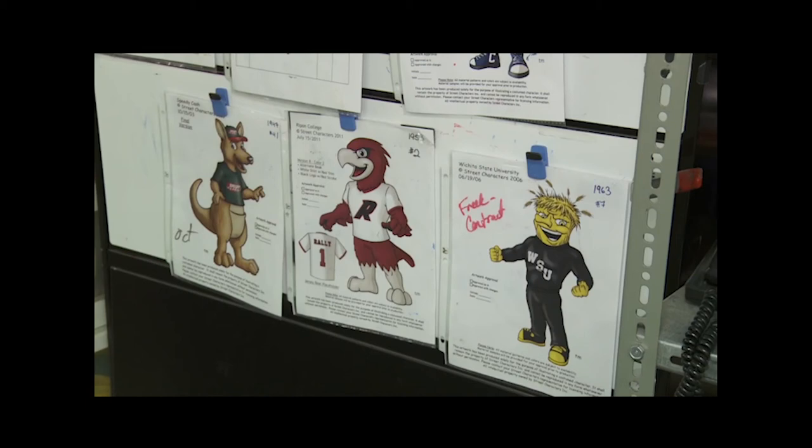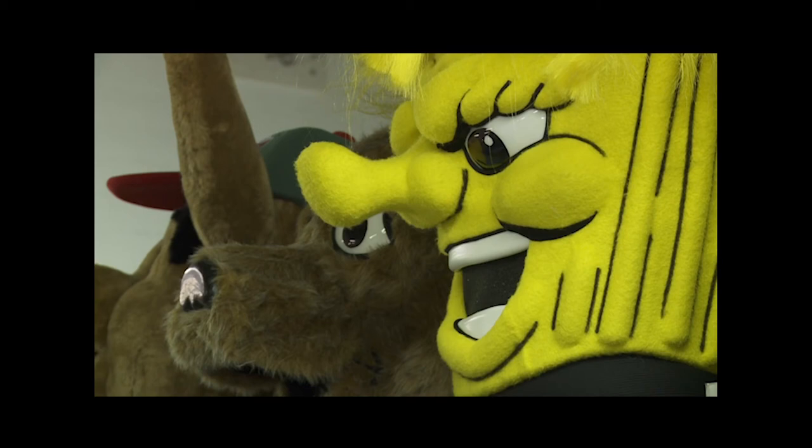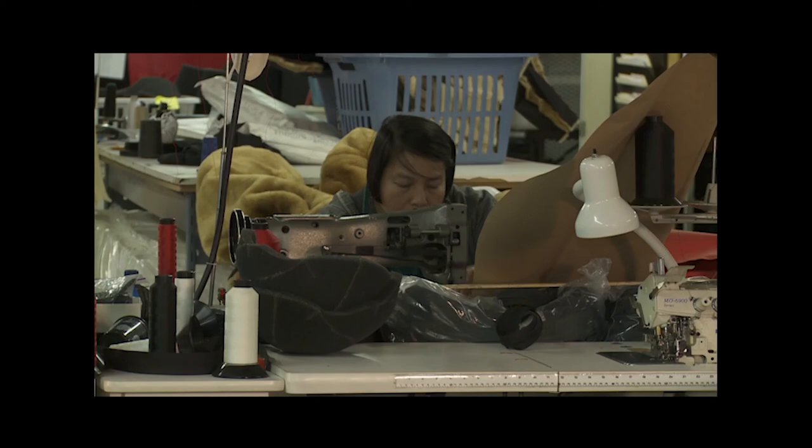We have a full-time artist who has drawn all of these characters and had the client sign off, so our team is able to look at the drawings and determine size, proportion, shape, and all of those things. Street Characters' creations start around $7,000 but can be considerably more depending on what the client is asking for.